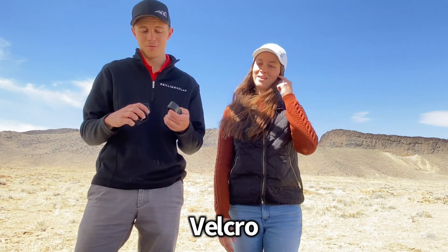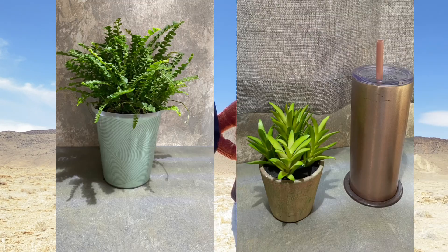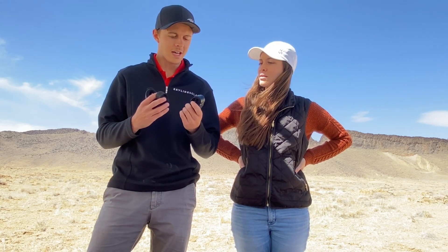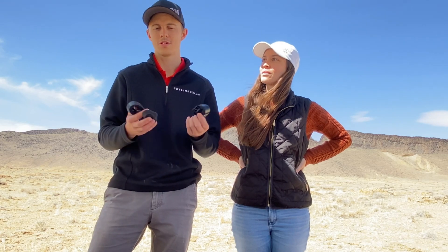Velcro. We Velcro a lot of stuff — mirrors on walls, decorations, plants, bowls. Things move, and if you're driving the whole house, this helps to keep things stationary, especially on the table if you're putting decor, etc.